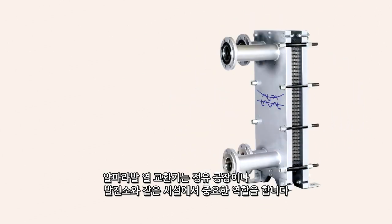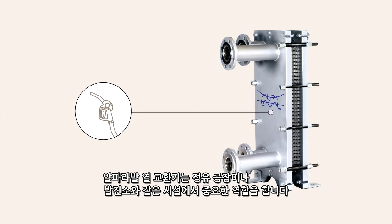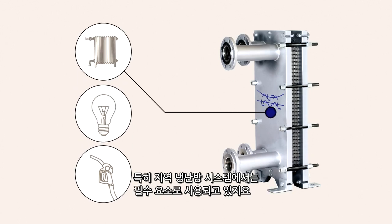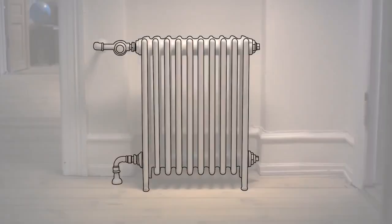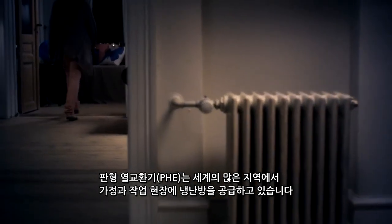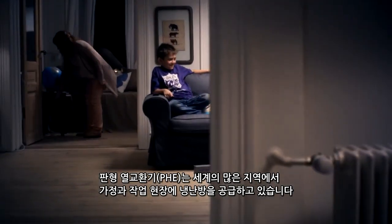Alpha Laval heat exchangers play a key role in, for instance, oil refineries and power generation, and are vital components in district cooling and heating systems. Plate heat exchangers deliver heating and cooling to homes and workplaces in many parts of the world.